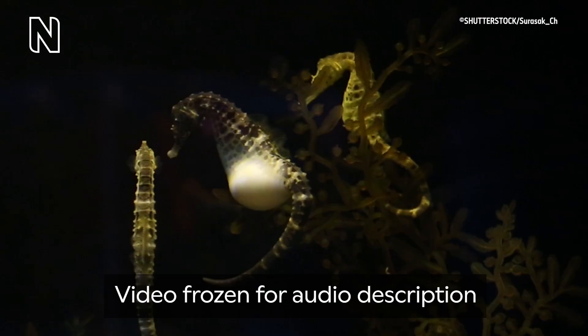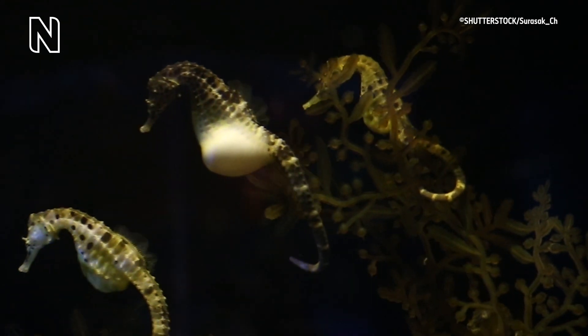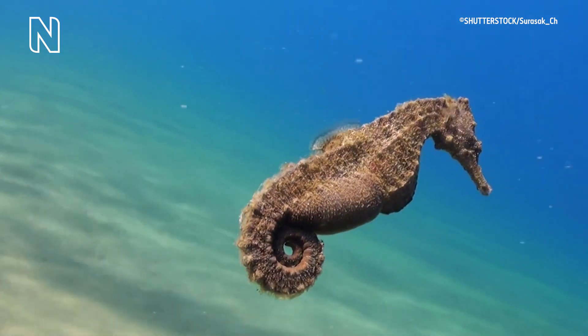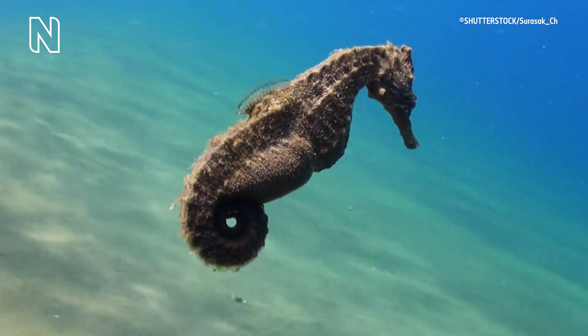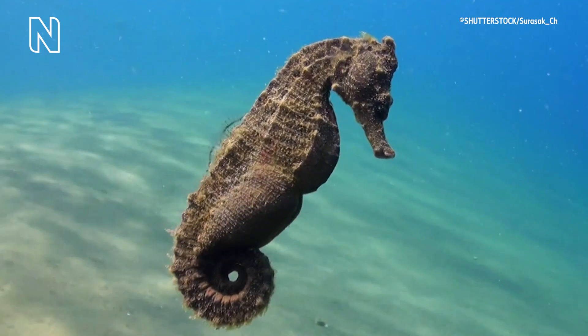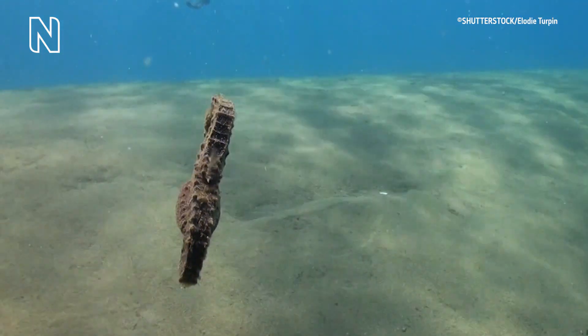Three seahorses float amongst pitch black seawater; the middle one is pregnant with a white round belly. It's inside the brood pouch that the males fertilise their eggs and store them while they develop. The seahorse floats in clear blue water above the sandy seabed. This way the seahorse can ensure he's the father, and it also keeps the eggs safe.